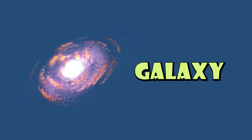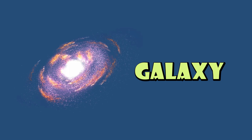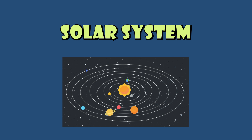Galaxy: a huge collection of stars, planets, and other space objects. Solar System: the Sun and all the planets, moons, and other objects that orbit it.